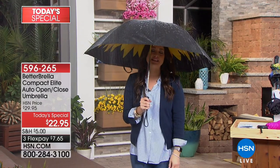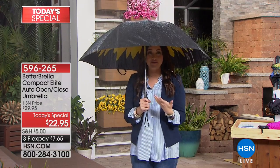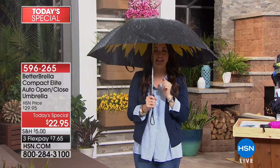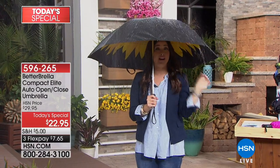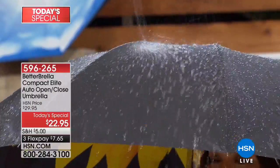The Better Brella is going to be an amazing game changer for you, and it's even better today. As our best buy of the day, we have truly the latest and best version of the Better Brella — features you will not find anywhere else. In fact, we have the exclusive launch of the Better Brella here for you right now.